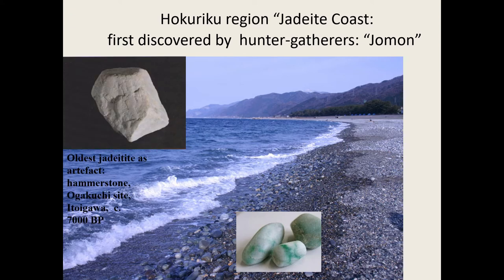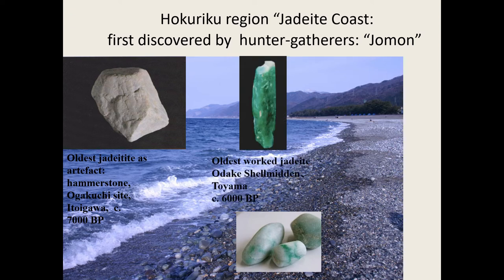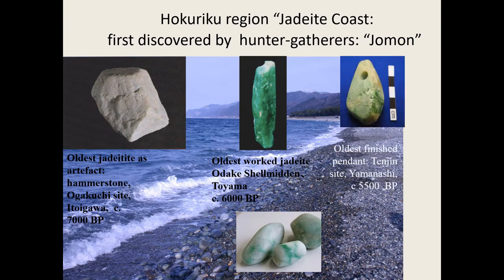The first known use of jade as an artifact is already 7,000 years ago at Itoi Gawa, used as a hammerstone. After that, 6,000 years ago, we find something on its way to becoming a pendant — really good quality, found at the Sheldon site, not in a burial but spread all over the site. The first known finished pendant is about five centimeters and is found in a burial around 150 kilometers away, so it's already circulating at that point.